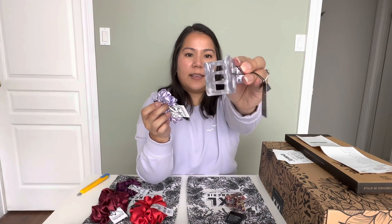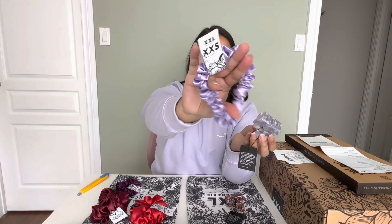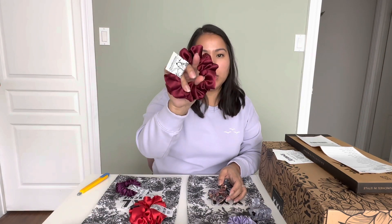This one is their lavender — again the extra small size — and then the mini scrunchie in lavender. Lastly, this one is the firework mini hair clip, and to go with it I got the burgundy in a mini size.